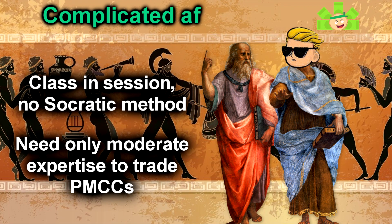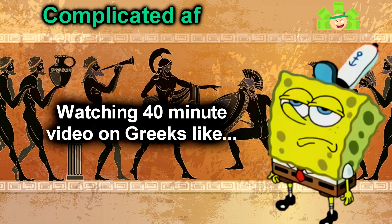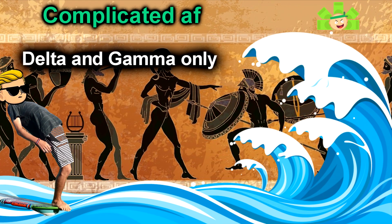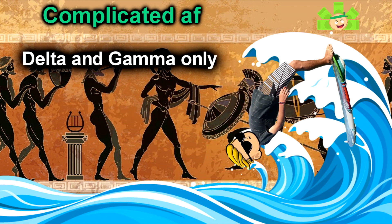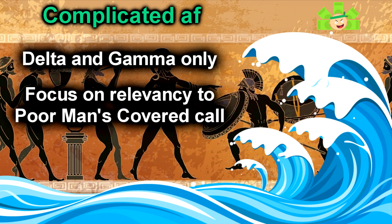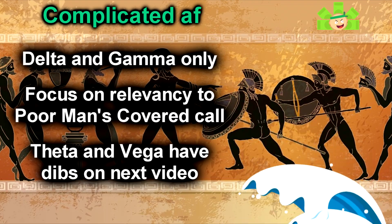Fortunately, you don't need a real deep understanding of the Greeks to trade these strategies. But if I tried to do all the Greeks in one video, it would be like 40 minutes long — you'd get bored, and I would get bored. So in this video, we're going to skim the surface of delta and gamma to build an understanding so we can trade the strategies mentioned above. You won't know how to gamma hedge by the end of this video, but you'll be prepared for the upcoming video on the poor man's covered call. We'll visit theta and vega in the next Greek video. This time, it's delta and gamma — let's lick this lollipop.